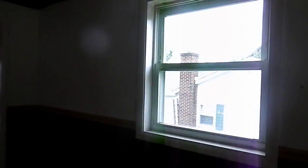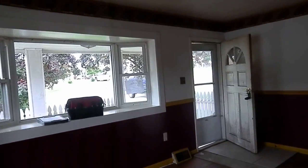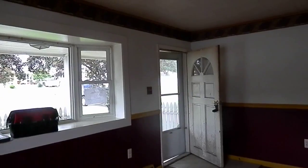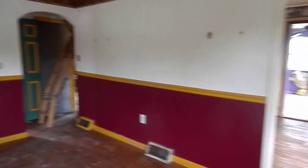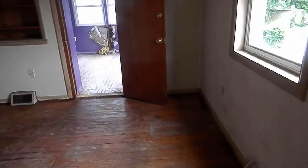This is the living area. There's paneling on the ceiling. The rest of the house is mostly drywall and just needs a good amount of repairs.